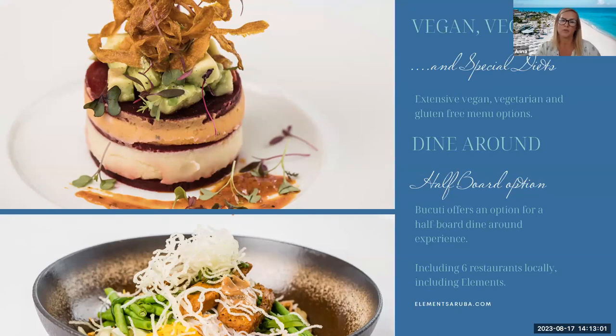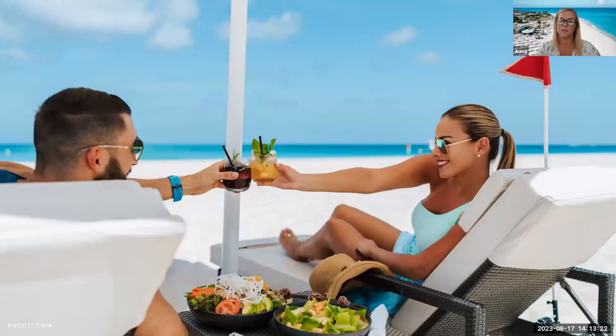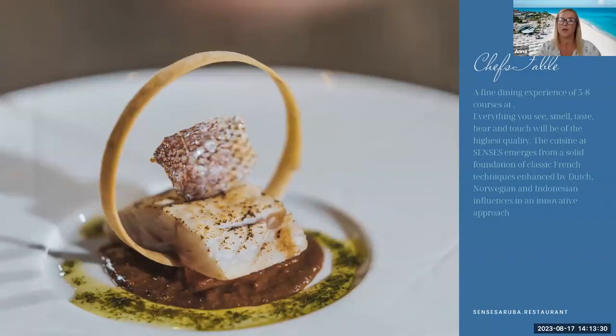We don't offer all-inclusive because we want to support local restaurants, but we do offer a half-board dine-around option. Guests will have six restaurants — including Elements — to choose from locally, all included in the dine-around programme. We also have beach and pool dining with a red-flag system where staff serve food and drinks throughout the day. We have a chef's table that's currently being refurbished and will reopen later this year, offering a fantastic five-to-eight-course dining experience also open to non-staying guests.